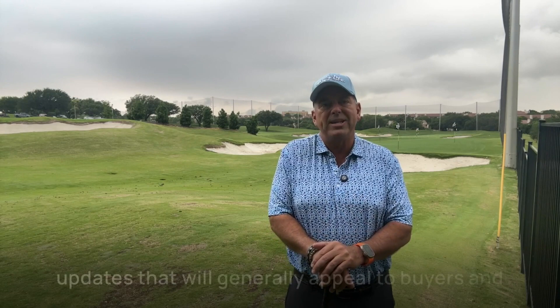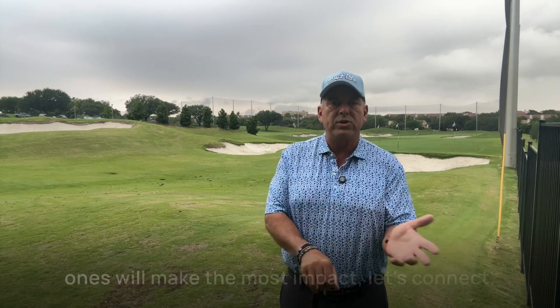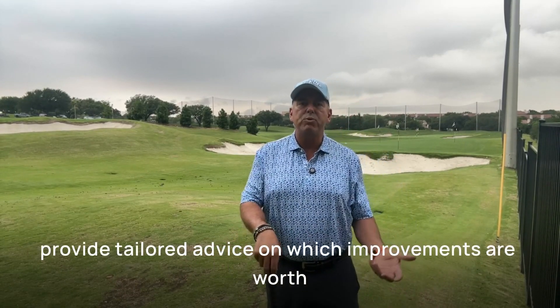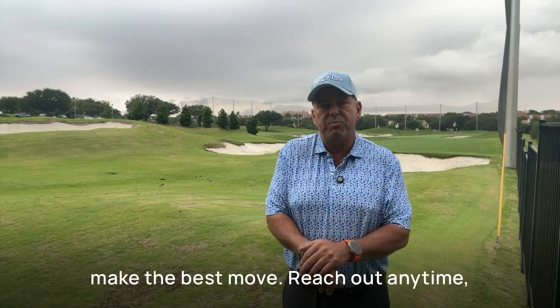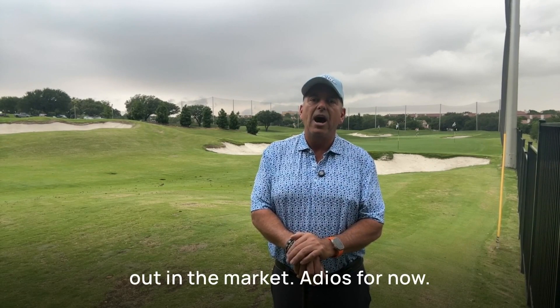It's wise to focus on updates that will generally appeal to buyers and add value. If you need help determining which ones will make the most impact, let's connect. I can walk you through your home and provide tailored advice on which improvements are worth your time and investment to maximize your sales price. I'm looking forward to helping you make the best move. Reach out anytime and let's ensure that your home stands out in the market. Adios for now.